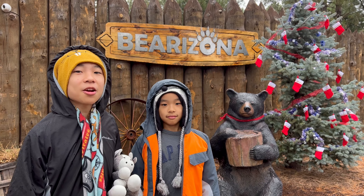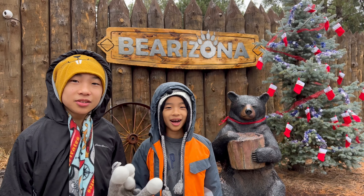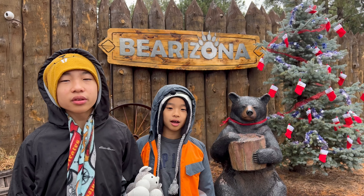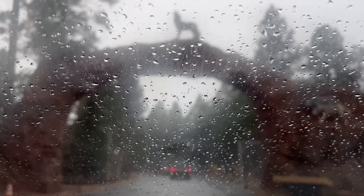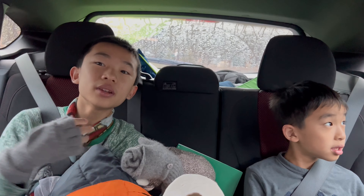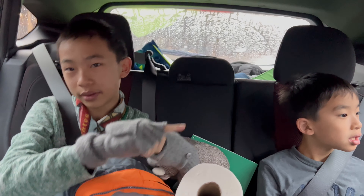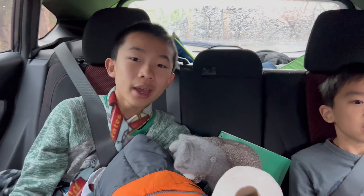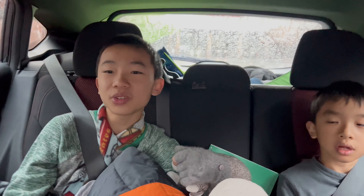Hello Bloggineers! We are in Williams, Arizona, and today we're going to check out Bear-a-Zona. This is a unique experience where you can drive through the park with animals roaming around your car. First we're going to do the driving portion and loop around the park, and then we'll get out of our car for a short walking portion. In this park the animals are free roaming, which means they can get up close to your car. I'm pretty sure they're safe.